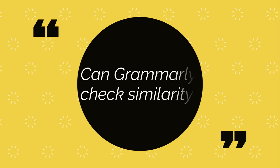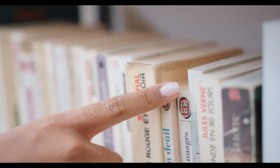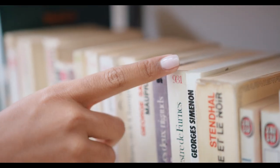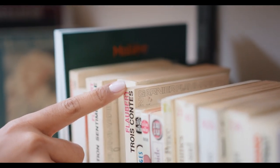Can Grammarly check similarity? Grammarly's plagiarism checker can detect plagiarism from billions of webpages, as well as from ProQuest's academic databases. The free plagiarism check will tell you whether or not your text contains duplicate content.